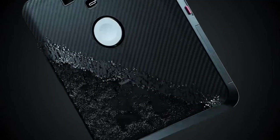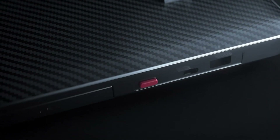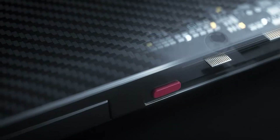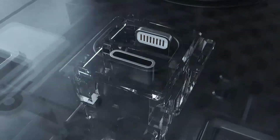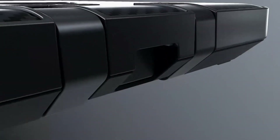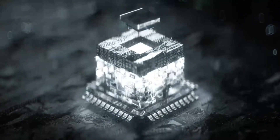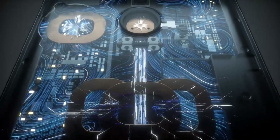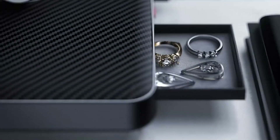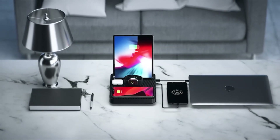Say goodbye to charging woes with this powerful charging station that can charge multiple devices at once. Featuring an integrated Apple Watch charger and Lightning output, this station is perfect for the Apple family. But if you are an Android user, simply switch the connector to USB-C with the push of a button. With an 18W output, this station supports fast charging and also offers wireless charging with a built-in charging coil pad that ensures your phone starts charging no matter how you place it.